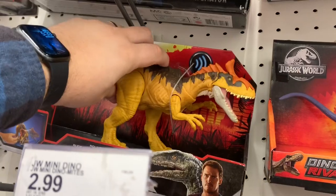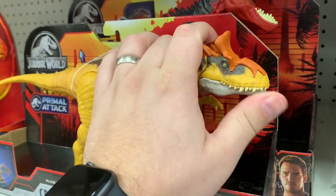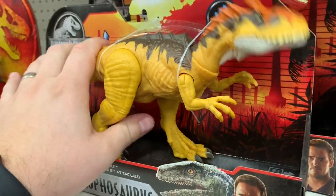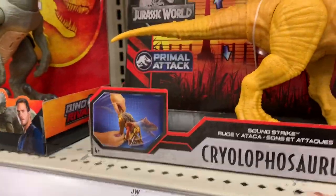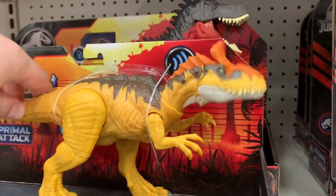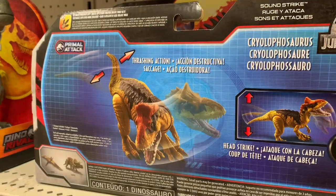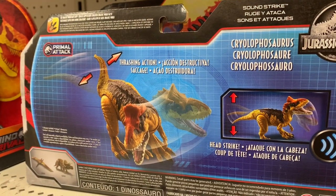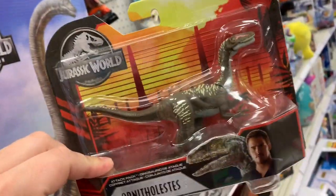So yeah, this thing opens and shuts. Oh man, this thing moves around quite a bit. Oh okay, you can go side to side! That's pretty cool, I gotta say - so different than anything else we've seen so far. It goes back and forth - alright!